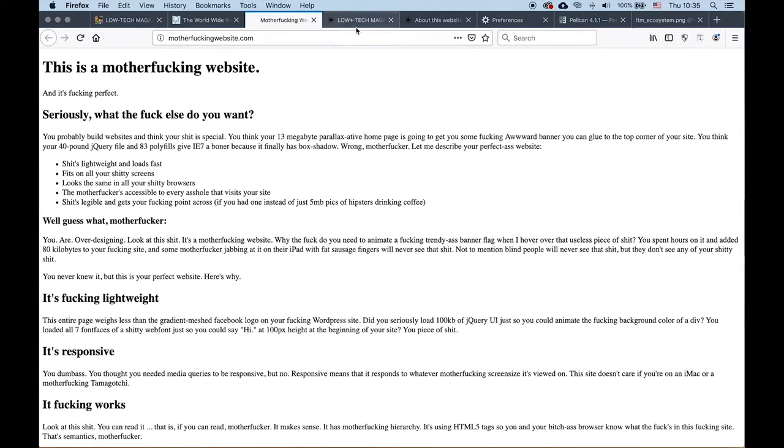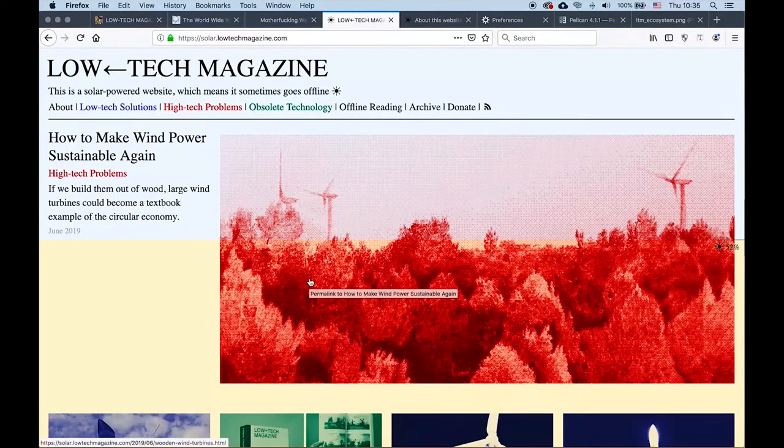We also wanted a design that doesn't just support the content, but also exposes the underlying infrastructure of the site. And that is how we arrived at the solar version of Low Tech Magazine. I'll now go over a few features of this new design.